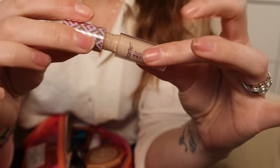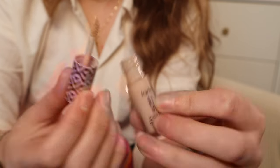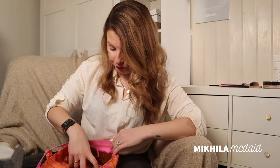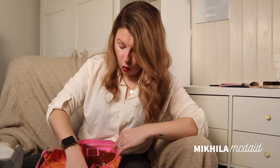The only concealer I've got in here at the moment is the Tarte Ultra Creamy Shape Tape — the little mini one. I really like this. I've got it in Light Neutral 22N. There were only so many colors available in the mini size, and I thought I'd go with the mini because I wasn't sure I'd like it — I didn't love the original Shape Tape, it was kind of too cakey. It was baffling how people were drawing huge triangles. This is a lot more forgiving and I really really like it.